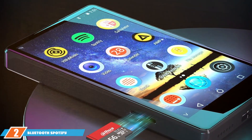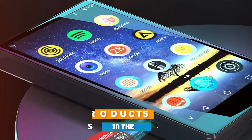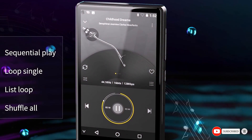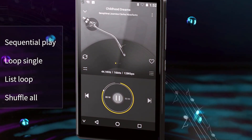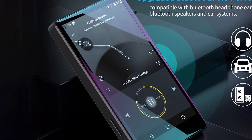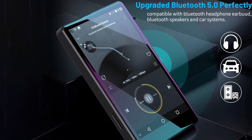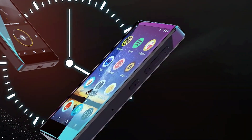Next on our list is the Bluetooth Spotify MP3 player, boasting a vibrant 4.0-inch IPS screen that elevates your visual experience while enjoying your favorite tunes. This device is a visual treat, offering crisp and clear display quality that enhances album art and navigation through your music library. Its larger screen size provides a more immersive user interface, making it easier to navigate through menus and settings. The device's build feels sturdy and Bluetooth functionality allows seamless connectivity to a variety of devices.